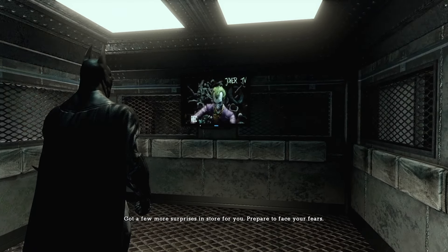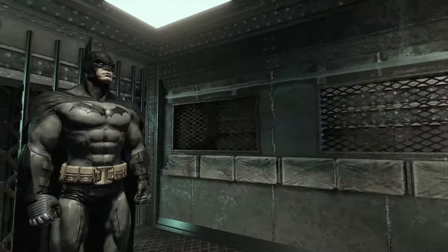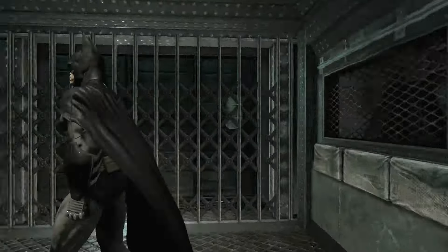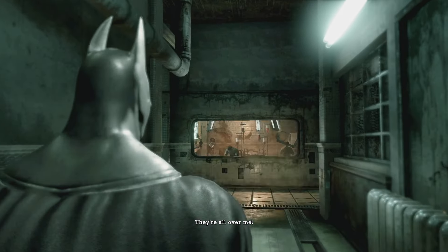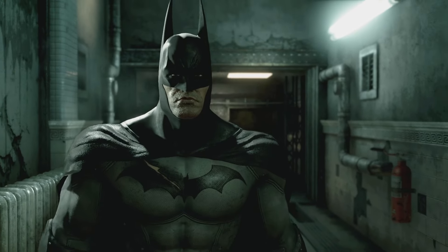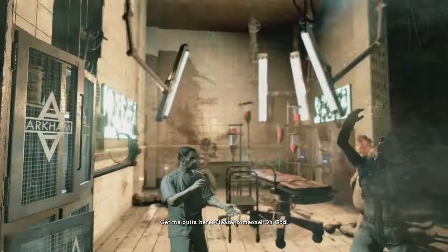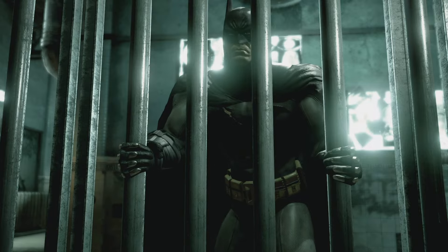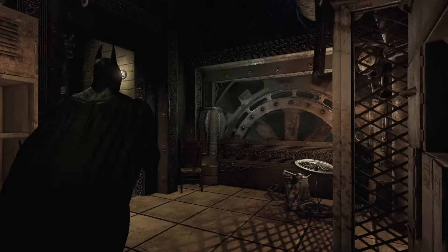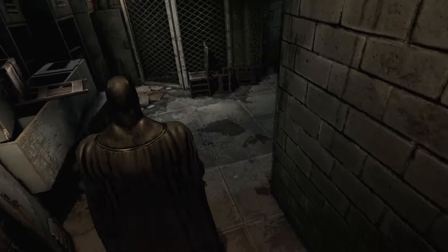'Prepare to face your fears.' Face our fears? Who could be down here at the bottom of this elevator? Dr. Crane — another Batman villain, the Scarecrow. Now we're really getting into the horror. I love Scarecrow's design in this — you can't really see it yet, but it's so cool. Is somebody in a wheelchair down here, just in some abandoned part of Arkham just hanging out?